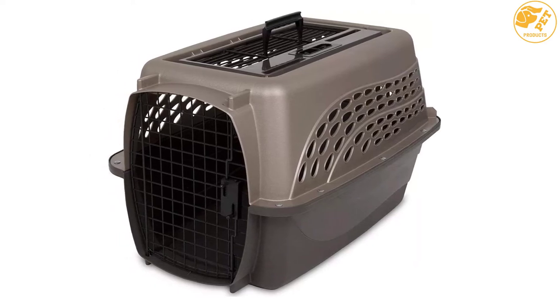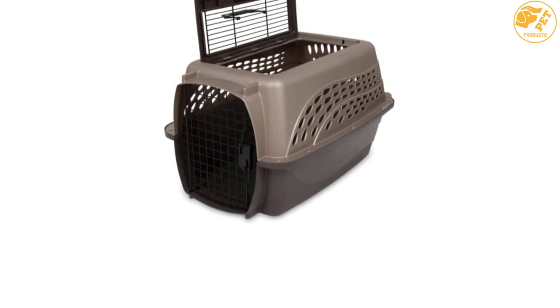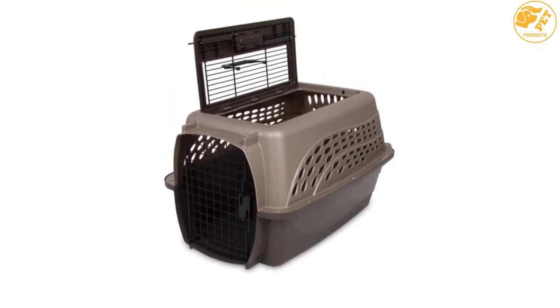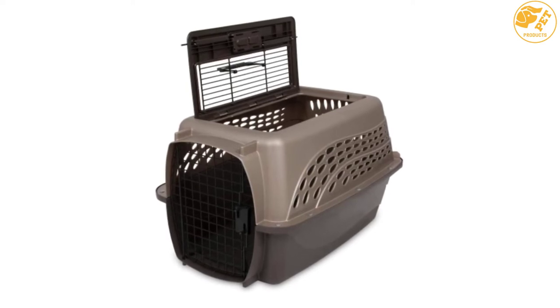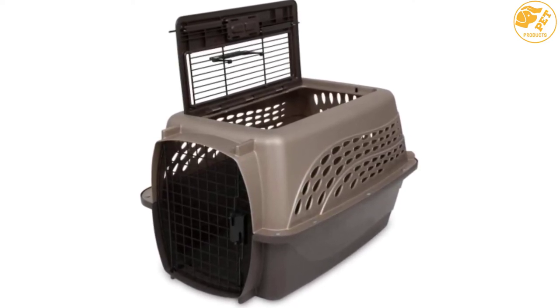In order to fully view your pet while in the carrier, this product comes with top load steel doors. As a result, the pet enjoys stress-free visibility while you are traveling. Additionally, this pet carrier ensures that your pet is very safe while in it. This is through the sturdy construction of the structure, where there are long-lasting wingnut and bolt design.